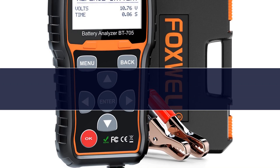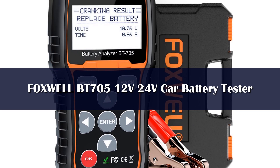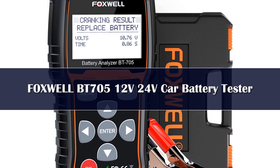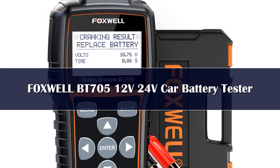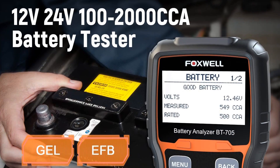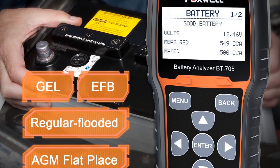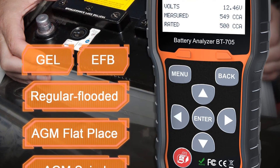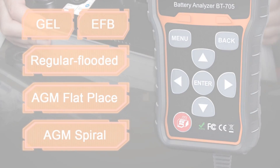Number 3. If you have the option to splurge on the best battery tester, I highly suggest you go with my premium pick, the amazing Foxwool BT705. This is one of the top high-end battery tester analyzers. It's designed for 12 or 24-volt batteries with a capacity of 100 to 2000 CCA, such as AGM flat plate, AGM spiral, regular flooded, gel, and deep cycle batteries.